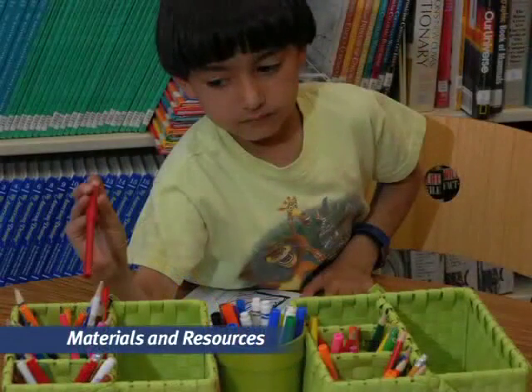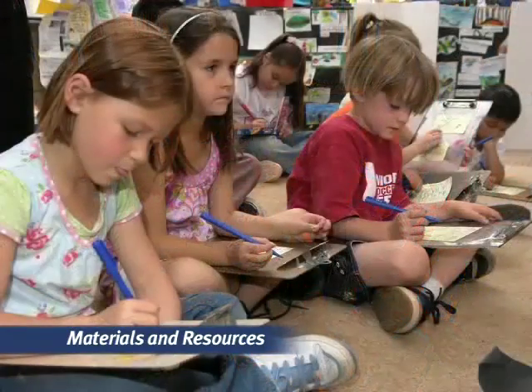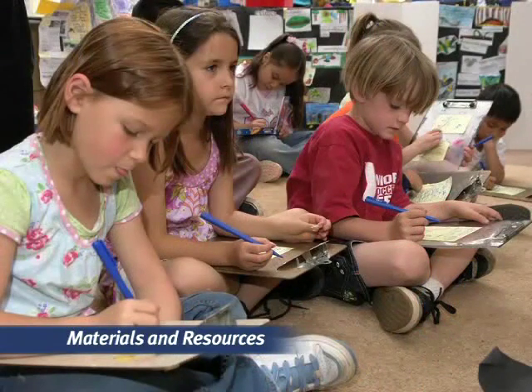Materials and resources are easily accessible to promote independent work. When we provide instruction, we need kids up close and personal so they can focus on our teaching and their learning. Clipboards act as portable desks so kids can interact with us, with each other, and with the text.